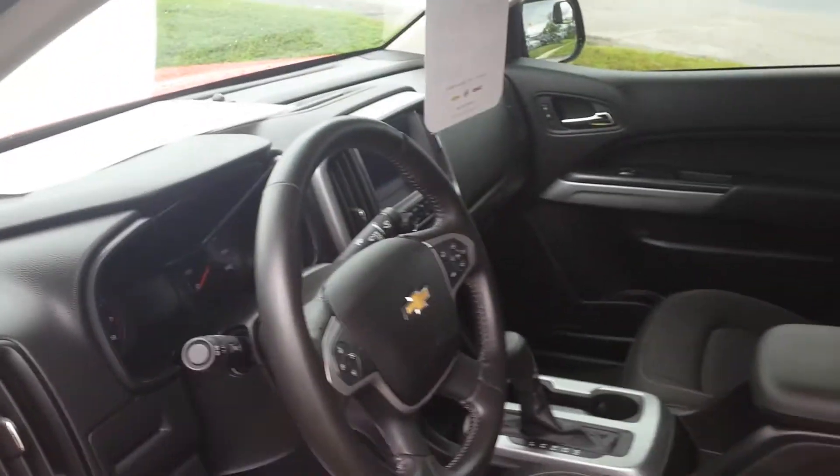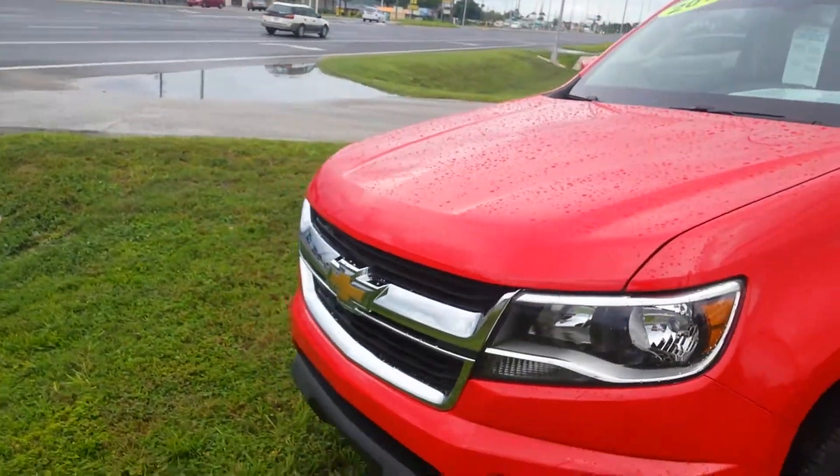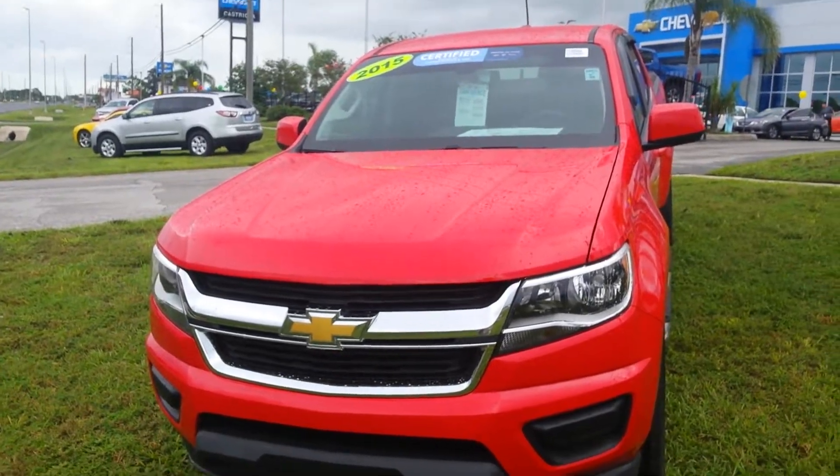This vehicle is located at Castro Chevrolet. Phone number: 727-819-5300. Once again, my name is Charles — go ahead and give us a call if you want to come on over, take a look at the vehicle, and take it on a VIP test drive. We're here to help you out.